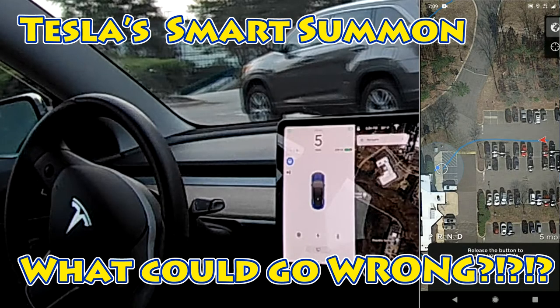Hey YouTube, it's Lost My Hair. I've got another Tesla video for you, and this time it's on the newly released Advanced Smart Summon.